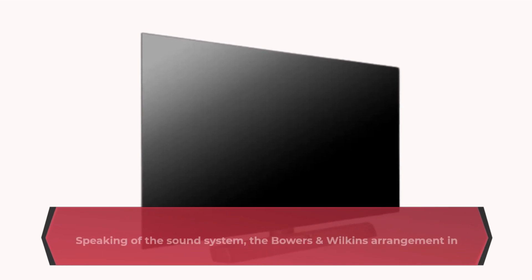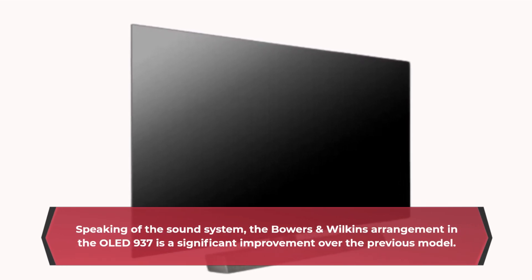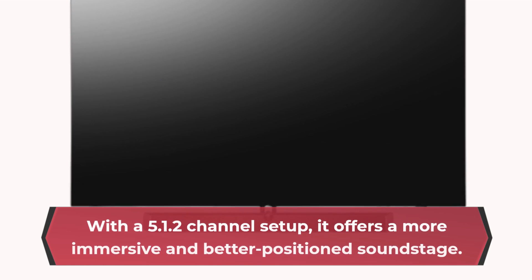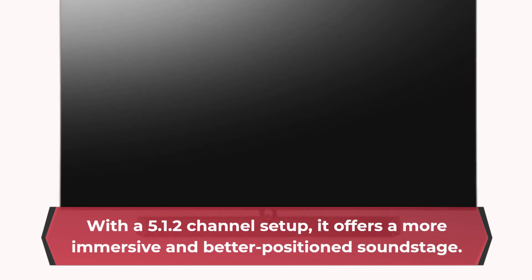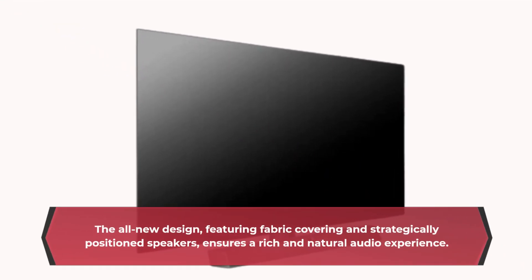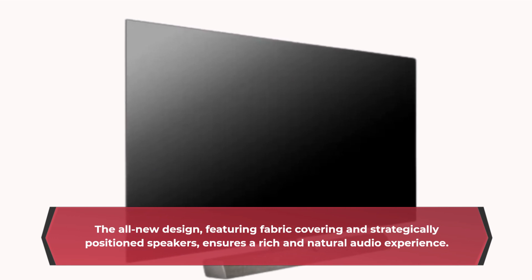Speaking of the sound system, the Bowers & Wilkins arrangement in the OLED 937 is a significant improvement over the previous model. With a 5.1.2 channel setup, it offers a more immersive and better-positioned soundstage. The all-new design, featuring fabric covering and strategically positioned speakers, ensures a rich and natural audio experience.